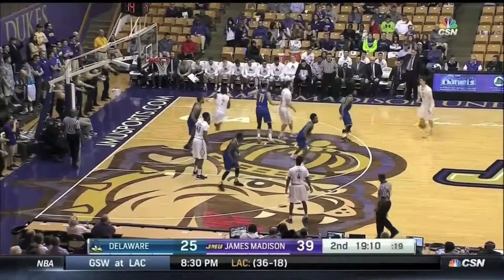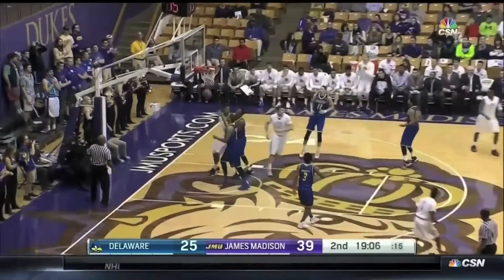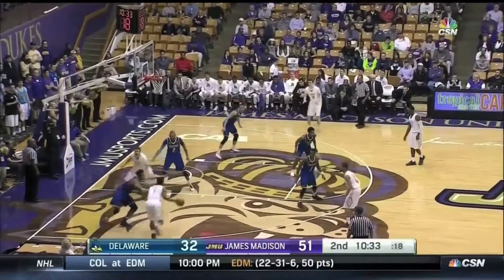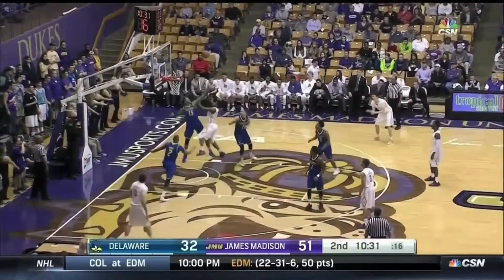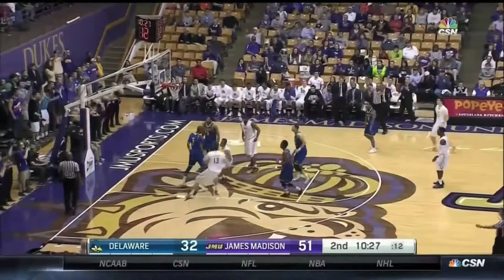He only got three shots up in the first half and scored just five points, so they went right to it. Both coaches going right to their leading scorers on the first possession. Really, it's the one and two seeds that get the biggest advantage because they're going to face one of the lower seeds that had to play the night before on Friday night.